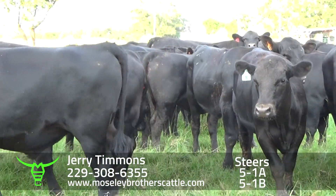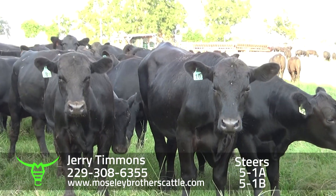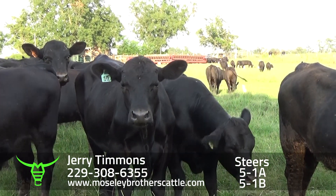One load, one solid load. Cattle just been weaned a few days ago, July the 25th. Going to move the cattle on September the 25th through the 28th.